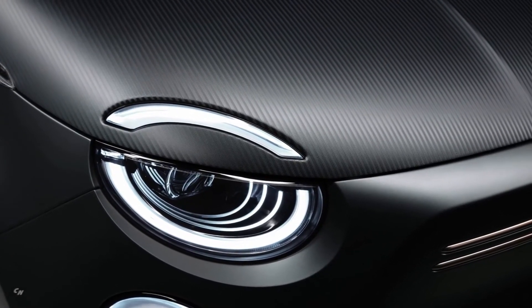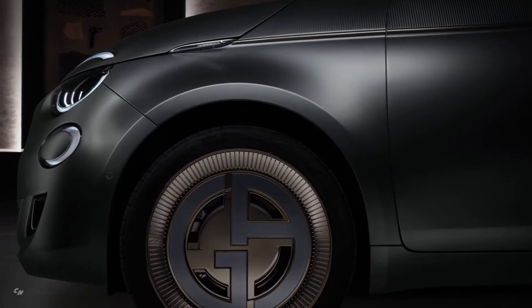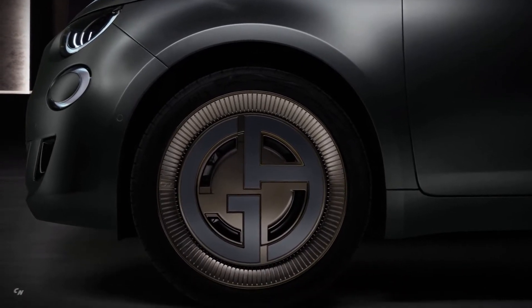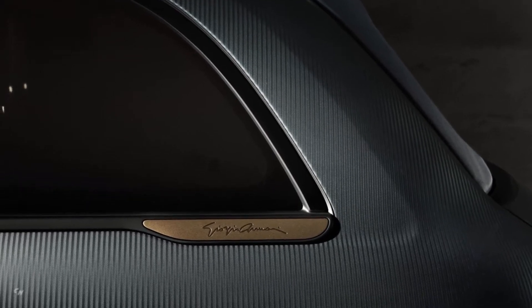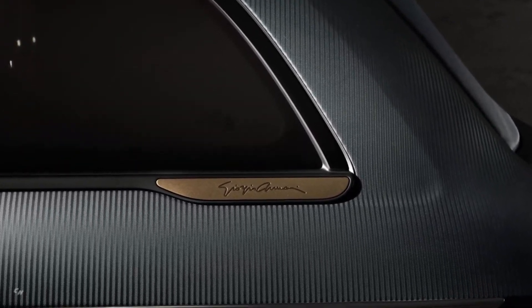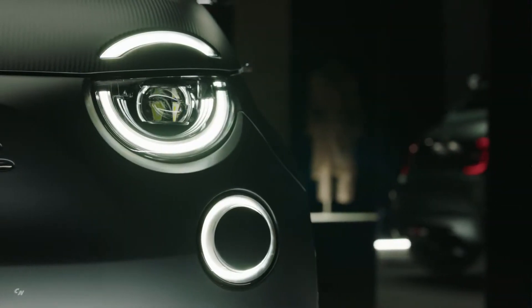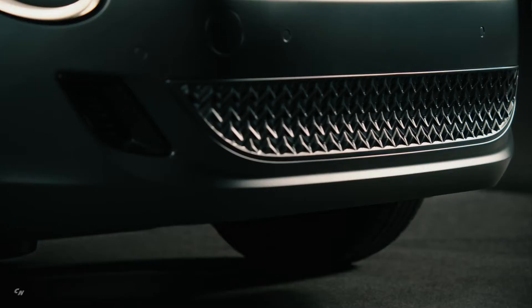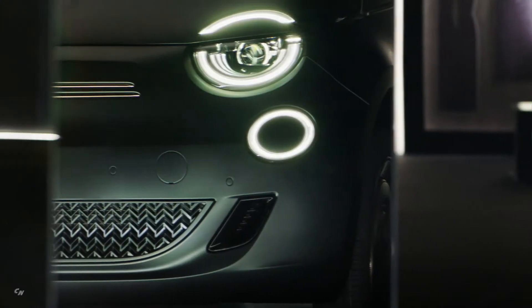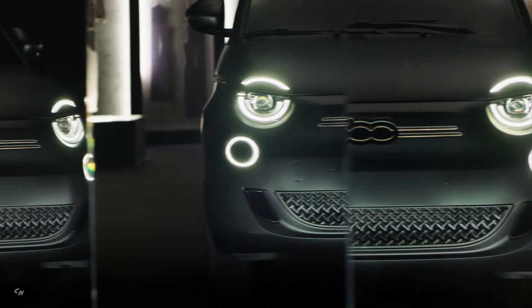In the name of sustainability, using laser technology, Armani wished to shape the metal covering of the car's bodywork with exclusive micro chevron engraving, bringing it as close as possible to the three dimensions of a fabric. The result is further enhanced by an Armani gray-green silk effect color. The opaque paint used for the exterior is an innovative product.